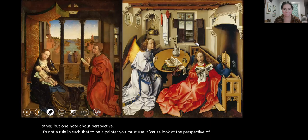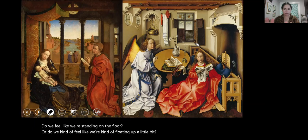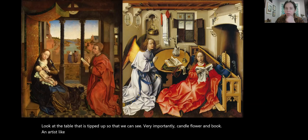If we were to place ourselves in the room the way we can with Saint Luke and the Virgin, do we feel like we're standing on the floor, or do we feel like we're floating up a little? Look at the very distant wall — does it look correct or a little skewed? Look at this massively long bench, and look at the table that is tipped up so that we can see, very importantly, candle, flower, and book. An artist like Campin is making these choices to fit the panel and to make sure we see particular objects.